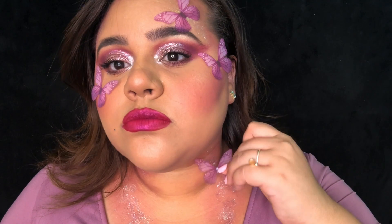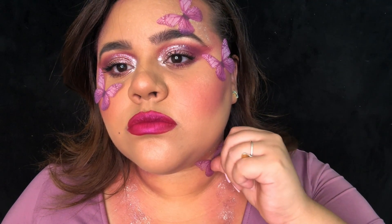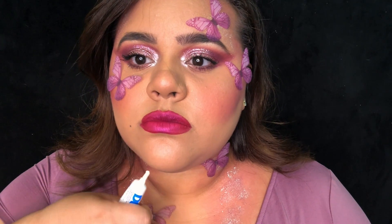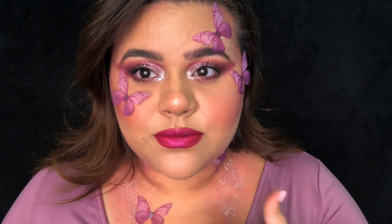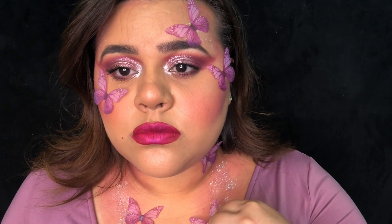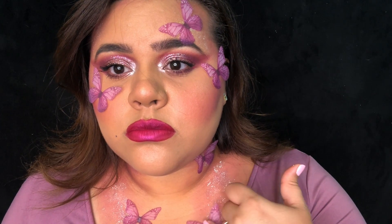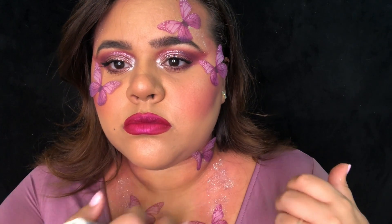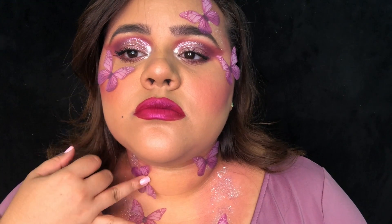The same way I applied the butterfly to the face, I am applying it to my neck and my chest as well. Now my look is complete!